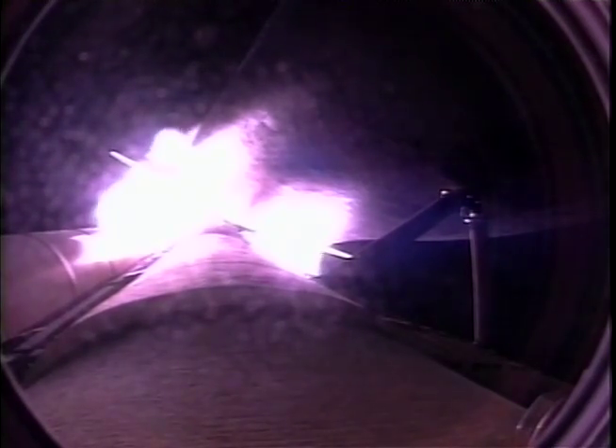Endeavour is heading out at 40,000 feet. Three hydraulic systems in good shape, as are the electricity-producing fuel cells. Three good main engines at 104 percent of rated thrust.